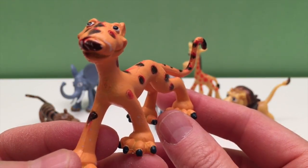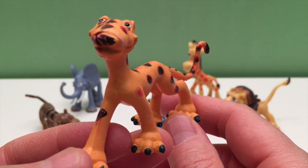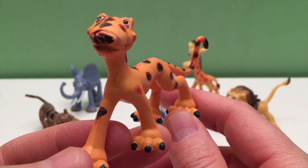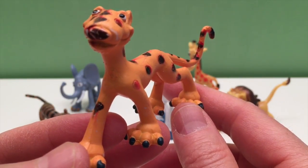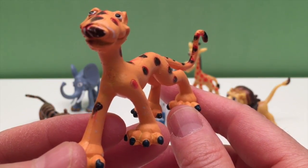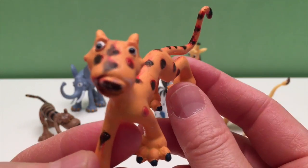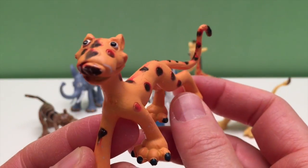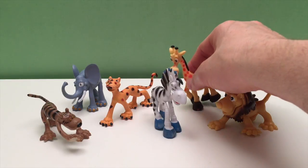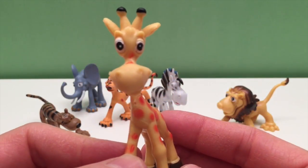Cheetahs are carnivores — they eat rabbits, birds, gazelles, wildebeest, impalas, ostriches, and antelope. They hide in tall grasses and stalk their prey, then suddenly race out and attack. The cheetah is the fastest animal on land, reaching speeds of 70 miles an hour, yet can only run 400 to 600 yards before it's exhausted. The name cheetah comes from a Hindi word meaning 'spotted one,' and they are the only big cat that purrs — they don't even roar.